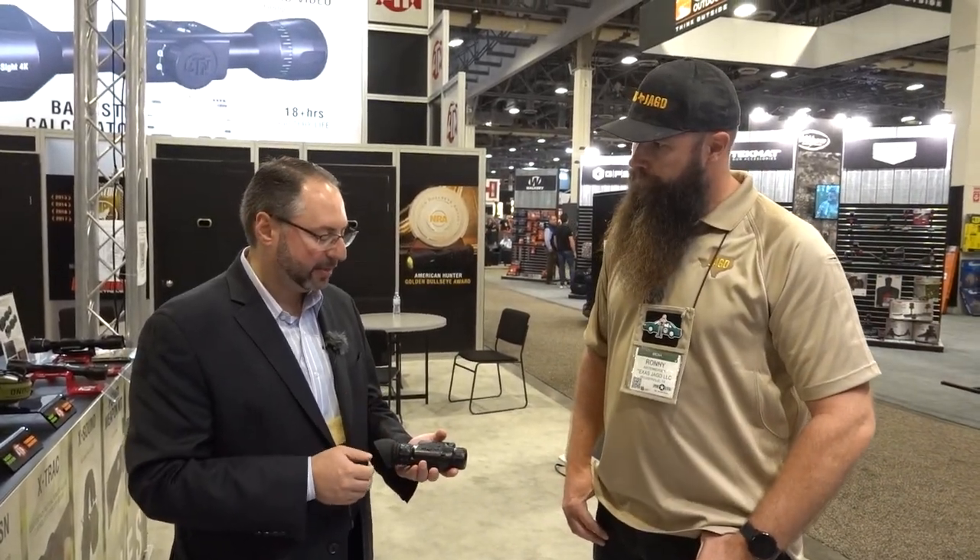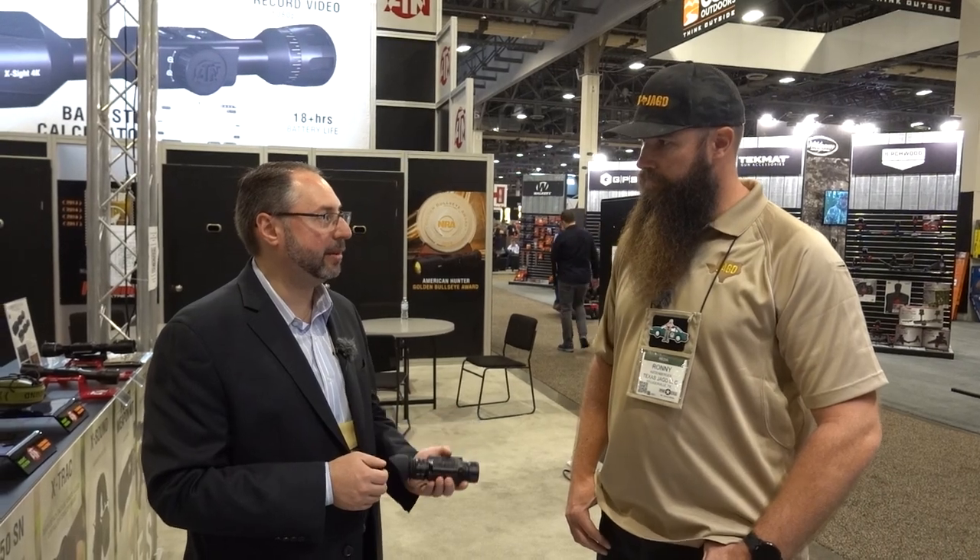The Odin LT — it's a new offering from ATN, very excited about this product. It's about the same size as the PVS-14, about the same weight. It actually comes with a smaller magazine for a single-use CR123 battery, which would give you about two and a half to three hours.